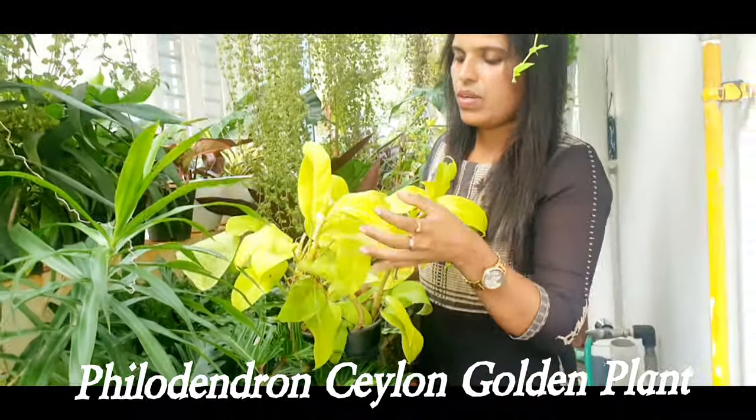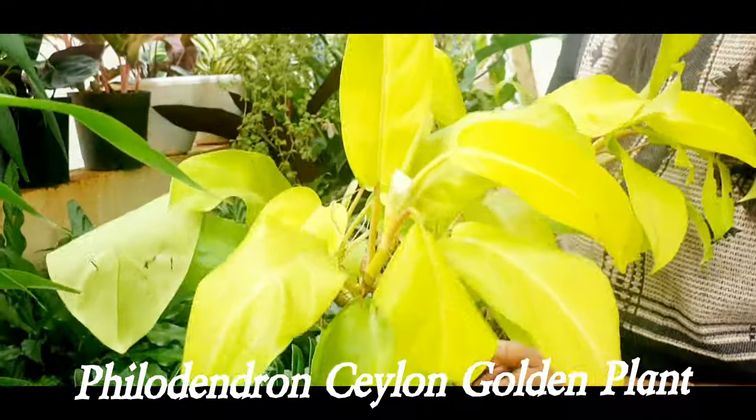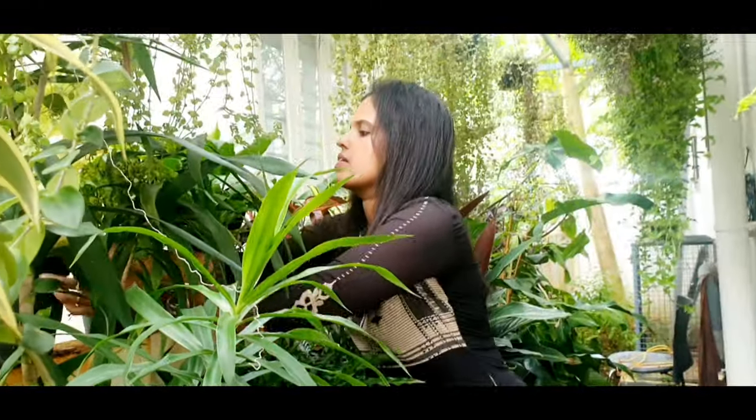Philodendron Ceylon golden plant. Moss stick.